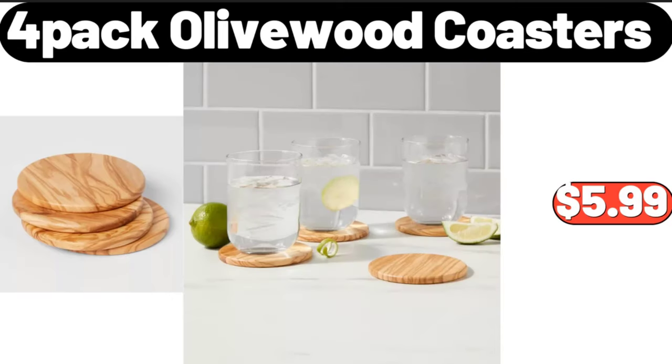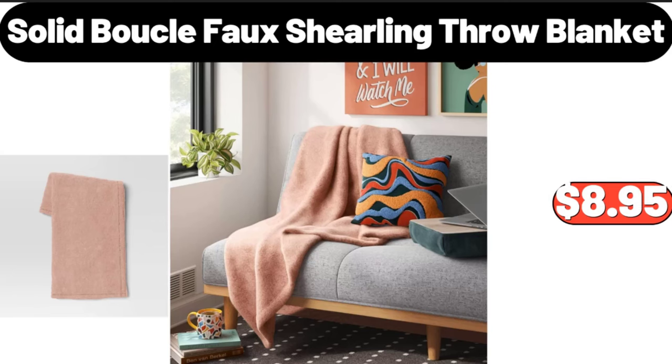4-pack Hollywood coasters, $5.99. Solid boucle faux shearling throw blanket, $8.95.